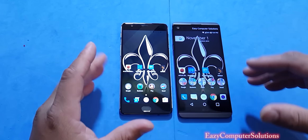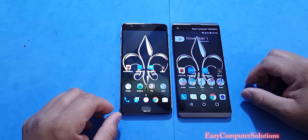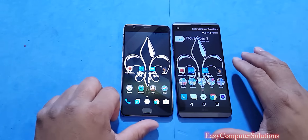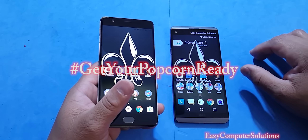So today, guys, I'm going to run four benchmark tests: Antutu Benchmark, GFX Benchmark, Geekbench 4, and 3D Mark, and see which device is King Supreme. So get your popcorn ready and follow me on this journey.